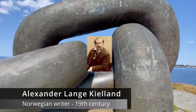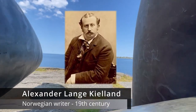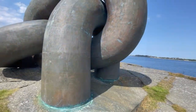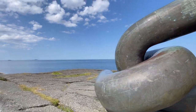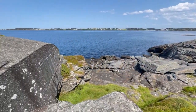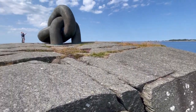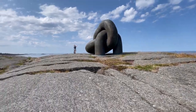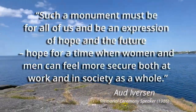The rig was named after Norwegian writer Alexander Lange Kielland, one of the most famous Norwegian realist writers of the 19th century and one of the so-called four greats of Norwegian literature. The monument to the Alexander L. Kielland disaster was unveiled on 20 March 1986.